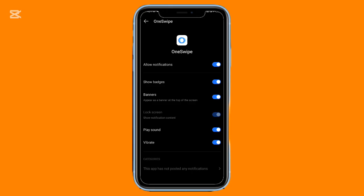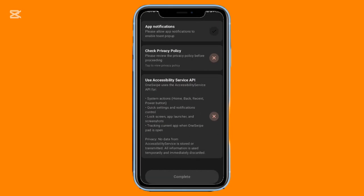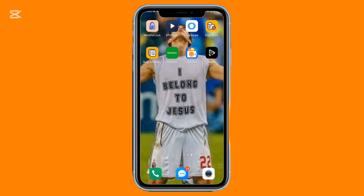Drag and release for quick actions, or swipe fully to open the entire panel. It's flexible, polished, and full of customization options, from icons to animations.